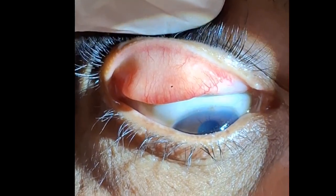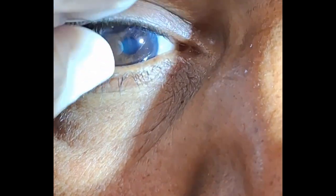Always evert the upper eyelid when the patient is complaining of foreign body sensation or irritation in the eye.